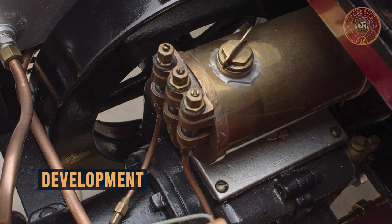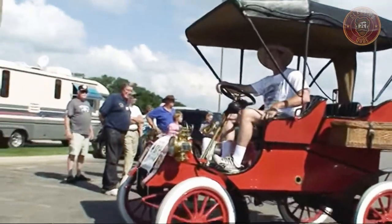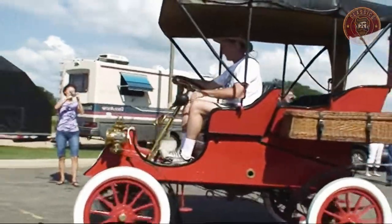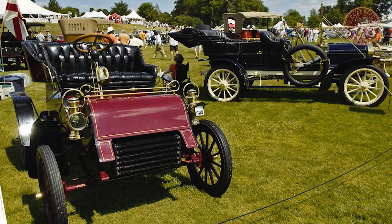1904 Model A cars received a little upgrade as they were fitted with a larger 10-horsepower Model C engine and marketed as Model AC. The Model AC can be physically distinguished from the Model A by its larger 6x3 bar radiator.